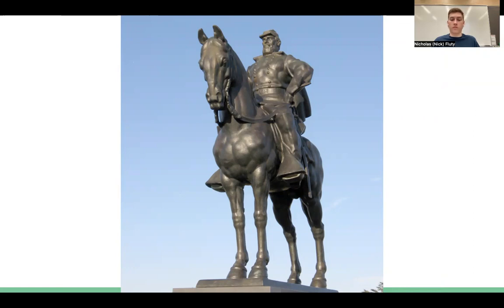There are also no interpretive markers at Manassas to offer contextualization for Stonewall Jackson and the monument. As a result, Jackson's jaded legacy lives on at Manassas, maintaining the Lost Cause ideology on federal land and spreading these beliefs to everyone visiting the battlefield. Thank you very much.